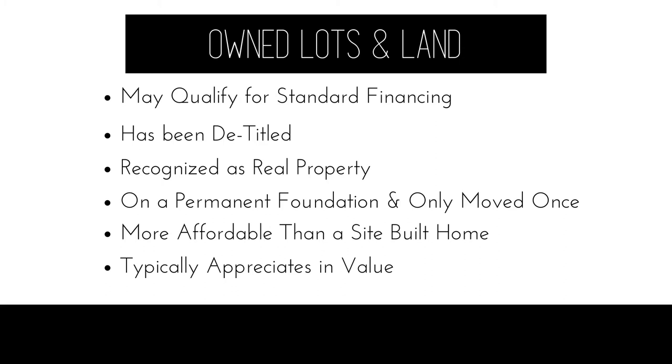Different types of financing are going to have different restrictions and standards on what type of permanent foundation is used, so checking with your lender on those guidelines is going to be important. A manufactured home can only be moved once to qualify for financing. Most often we see that financing requires the manufactured home can only be moved from the manufacturer's lot to the piece of land it's going to be permanently affixed to. The reason behind that is they want to make sure that a property hasn't been moved more than once and hasn't been structurally compromised.